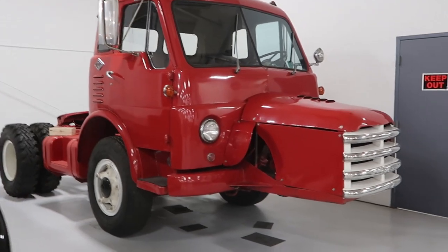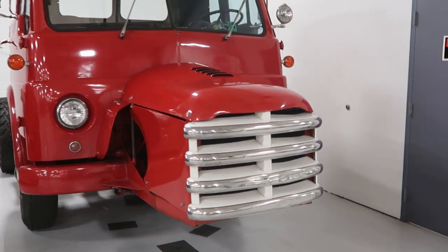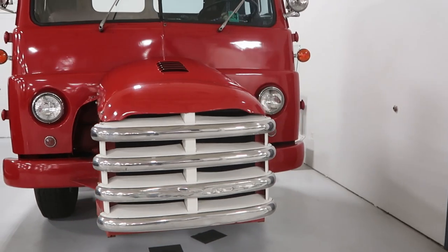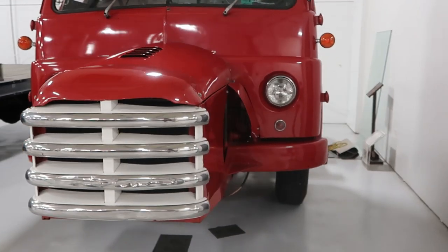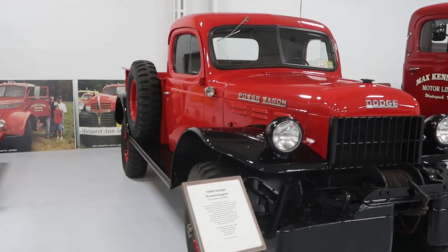Look at this one — it's got the engine in the front. Oh, twin engine! Interesting. And a couple of power wagons.